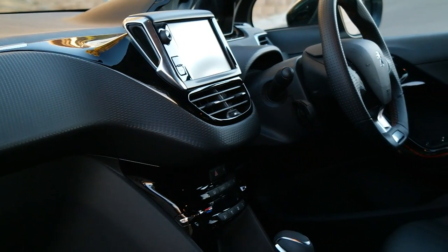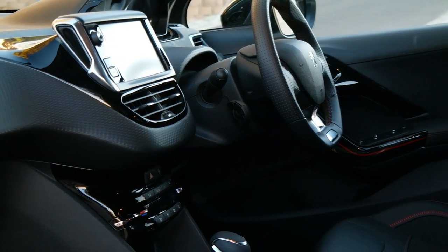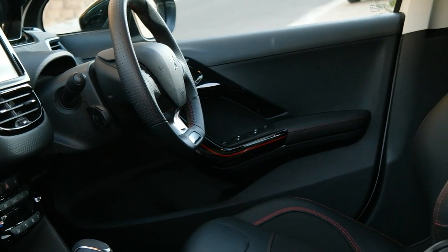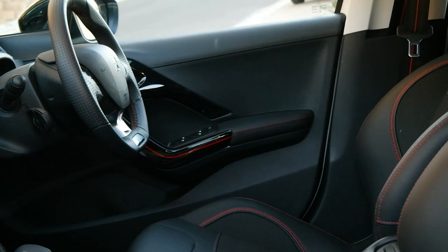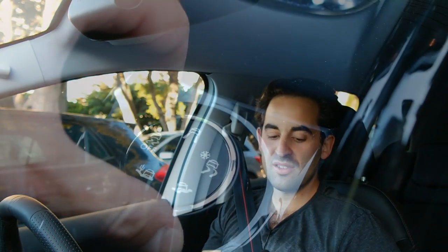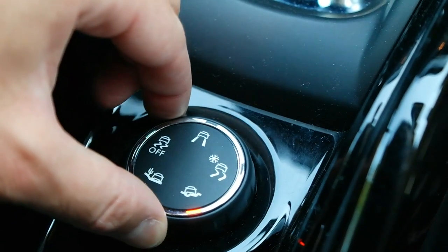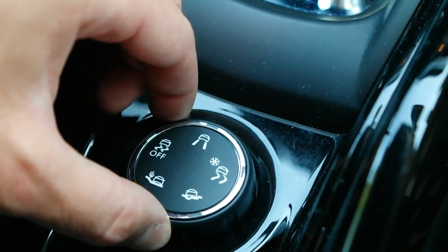The standard features are really impressive. On the Allure models you get climate-controlled air conditioning as well as navigation, and these are also featured on this GT Line. In terms of driving on different terrains, the Peugeot 2008 has a drive select switch at the centre that lets you toggle through terrain modes such as snow and ice, sand, and rough gravelled surfaces.